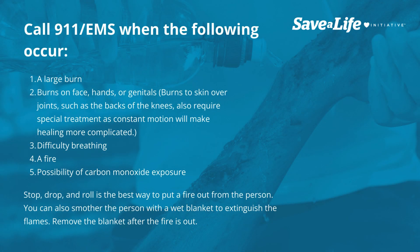Call 911-EMS when the following occur: 1. A large burn. 2. Burns on face, hands, or genitals. Burns to skin over joints, such as the backs of the knees, also require special treatment as constant motion will make healing more complicated.